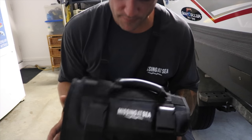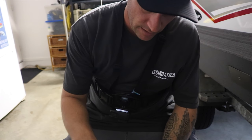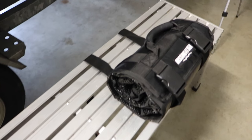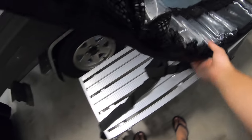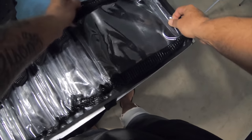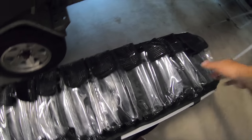So this is the lure roll — real hard, like a PVC style plastic. Good buckles, good straps, heavy duty. Got the cool logos on it. Basically you just strap her and roll her out, and you've got ten big compartments, and then an extra large one for all your leaders, pliers, assist hooks — whatever you've taken out.